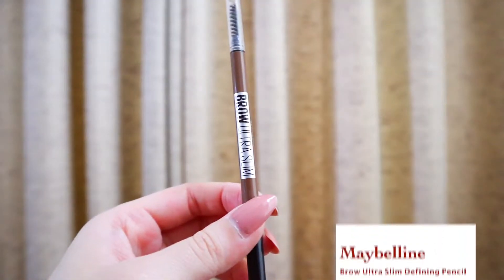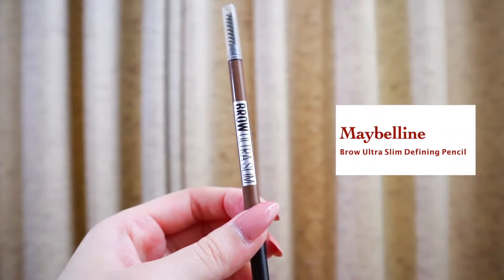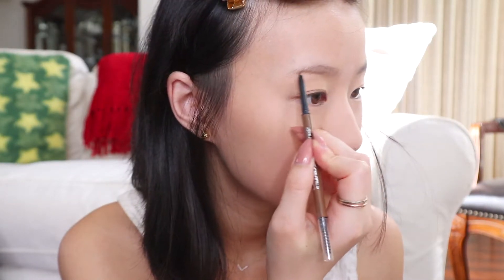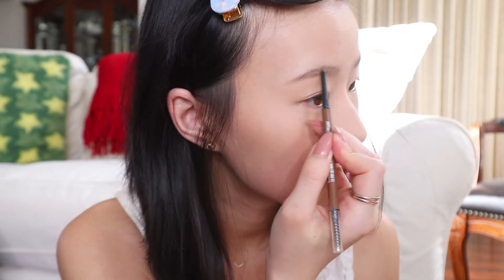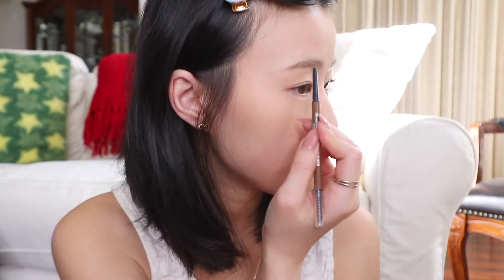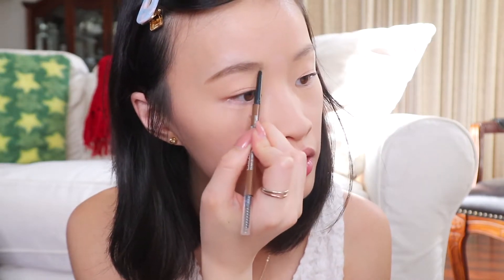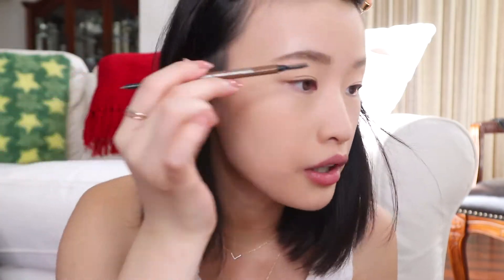Now I'm going to do my eyebrows with Maybelline's Brow Ultra Slim in the color soft brown. Let's try this out and brush my brows. It's pretty easy to apply. I haven't tried any other brow pencil in a while, ever since I started using Benefit's Goof Proof Brow Pencil. I can't really talk when I'm doing my eyebrows. My eyebrows are on! Remember, they're sisters and not twins — don't give yourself a hard time.